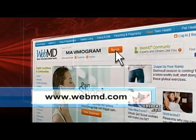For more information, you can go to our partner in health news, webmd.com, and search mammogram.